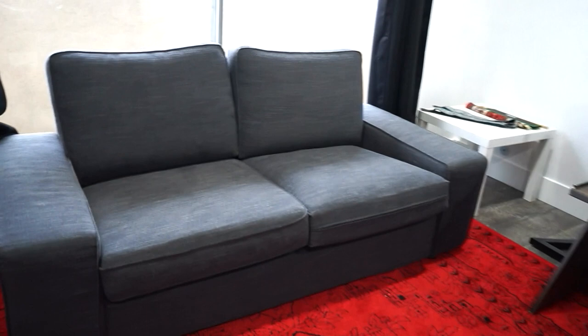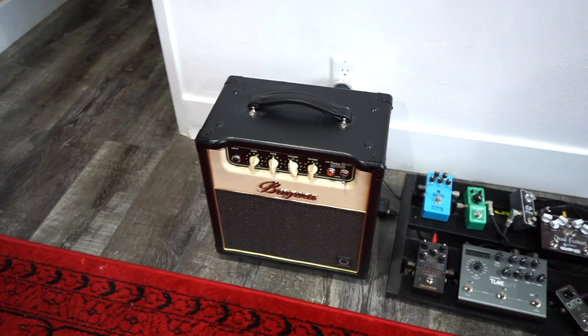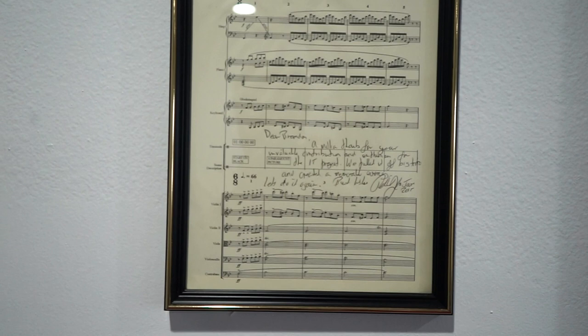There's a couch for whenever I have songwriting sessions or people are over recording. I've got my tripod here and my somewhat messy pedal board. And I just have a small little Bugera amp — it's kind of perfect because we're in an apartment right now, so I don't really use it too much, just for small gigs. Up here I have a little signed score from a composer, Patrick Doyle, who I worked with back in Scotland when we worked on a film together.